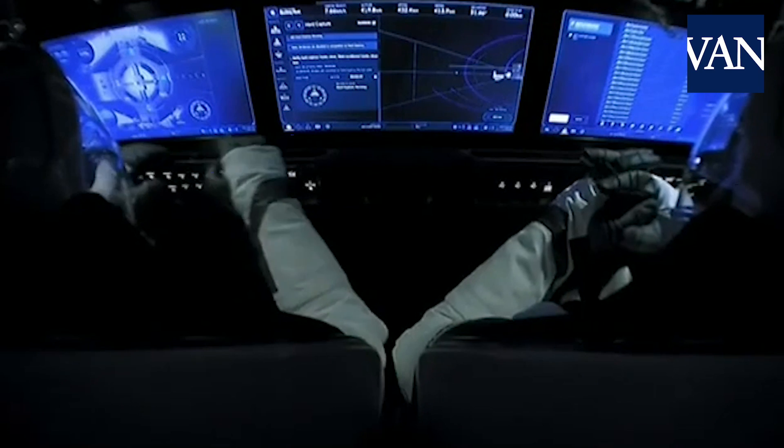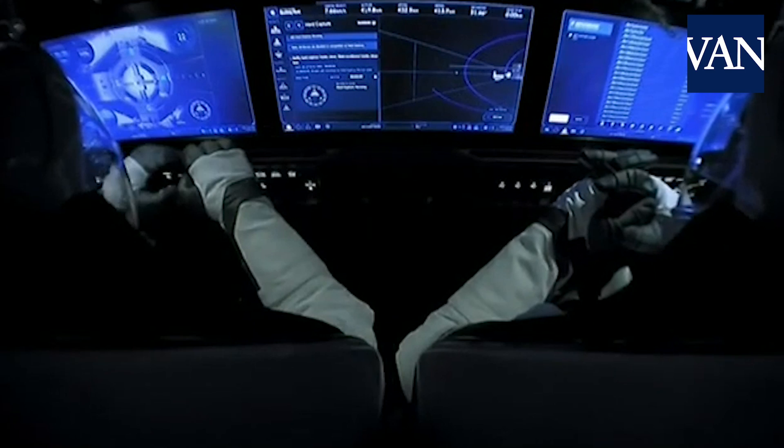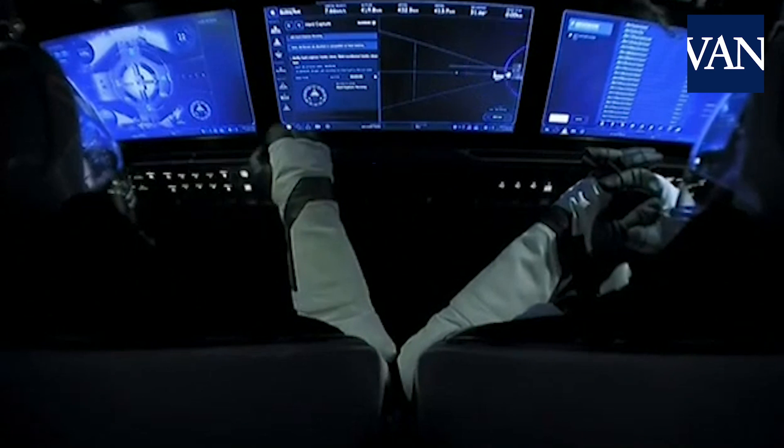Meanwhile, inside the capsule, Bob and Doug also standing by for this hard capture to complete. And now that hard capture is complete — that's confirmation of those 12 latches to create that airtight seal. Now that's complete.